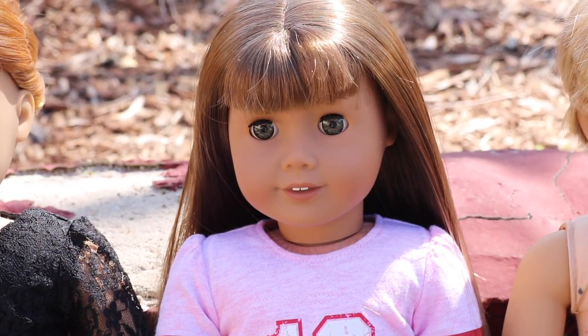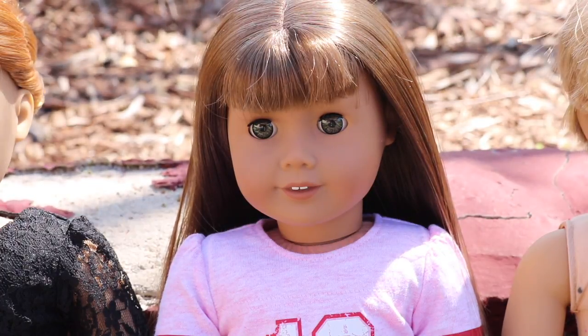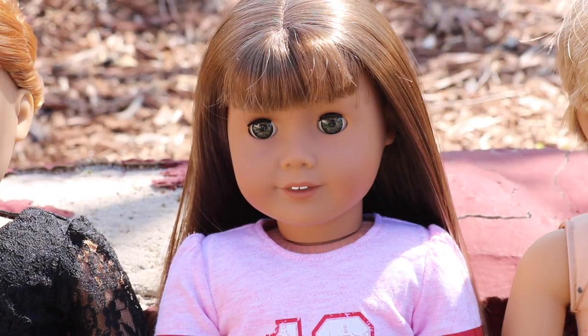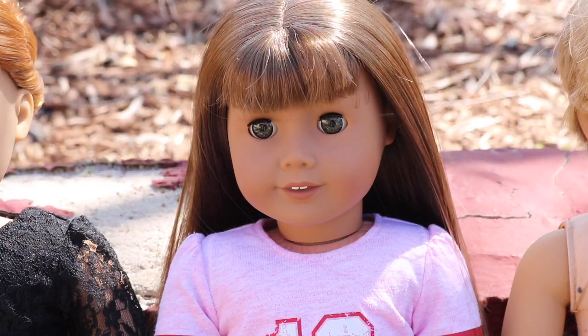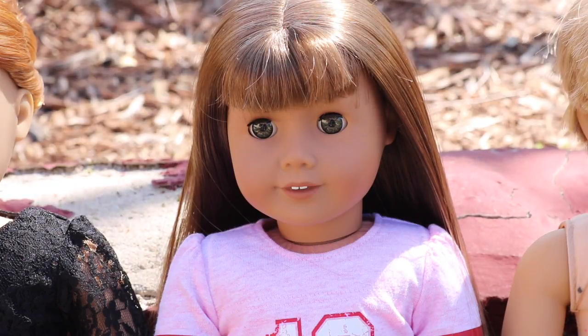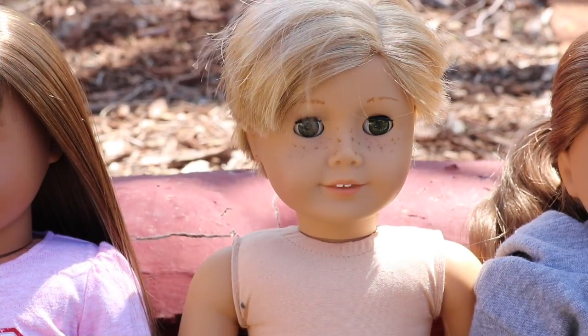My next doll is Hazel Grace, named after the character from The Fault in Our Stars. She is Truly Me number 43 with bangs. She's super cute and I'm pretty sure I got her sometime in late 2015. I really like her skin tone and the stick-straight hair — it's my favorite.